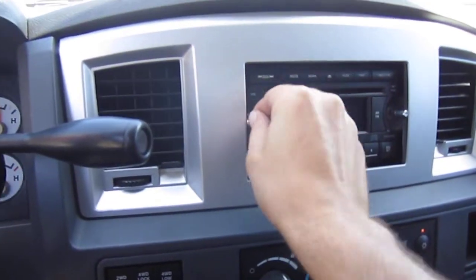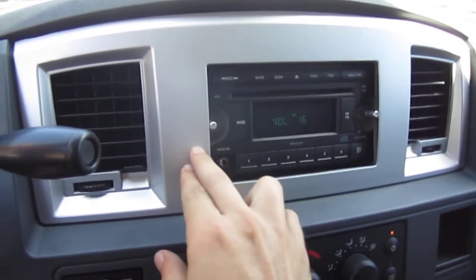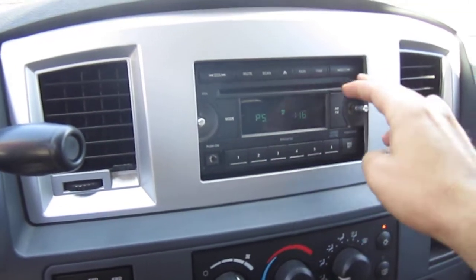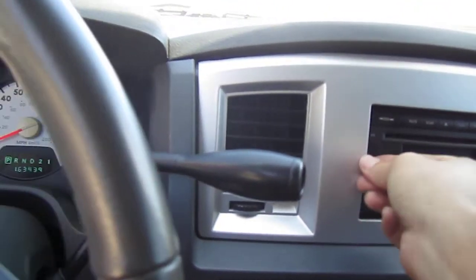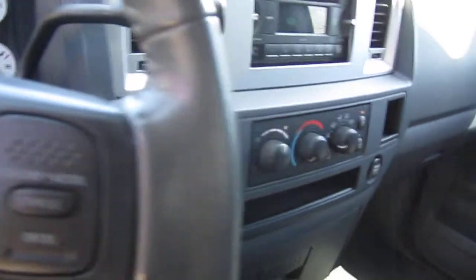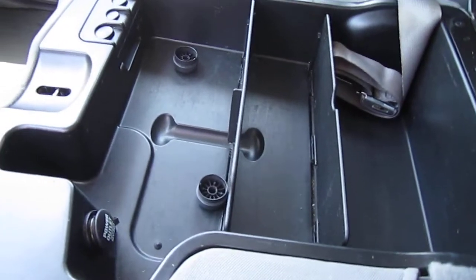Has an aftermarket stereo surround, so the factory radio is a little smaller. Radio works and sounds great. Truck runs great and idles really nice. Comes with two radio knobs, another power outlet, change storage, and an additional seat belt since the center console can fold down into a seat.